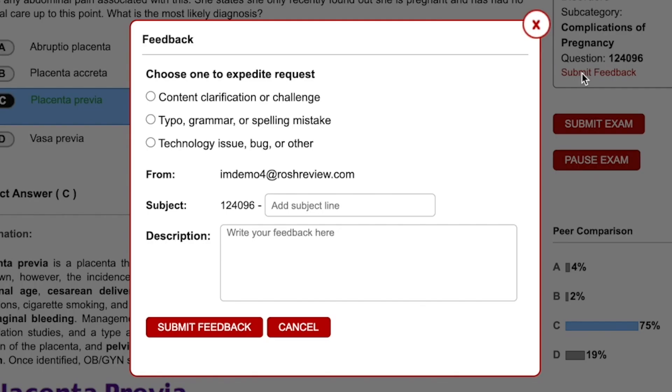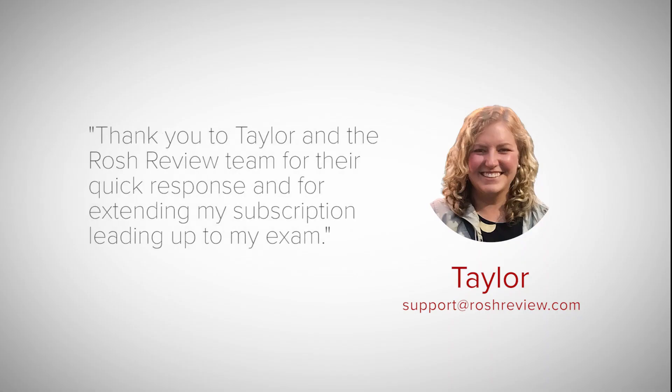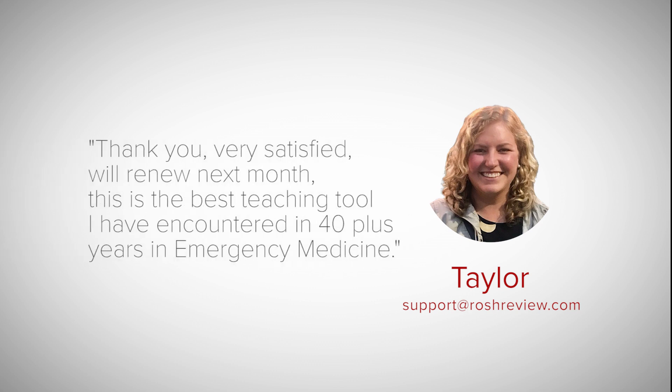At any point during your study session, you can submit feedback to get content clarification or to report a question and receive personalized support within 24 hours.